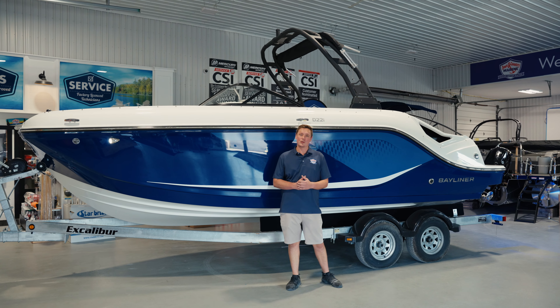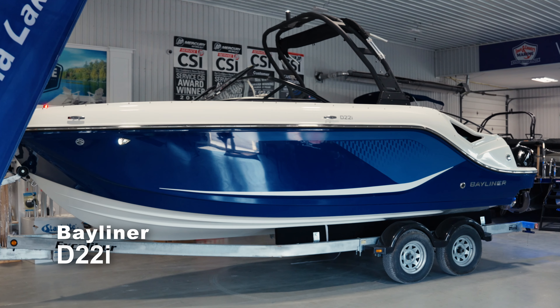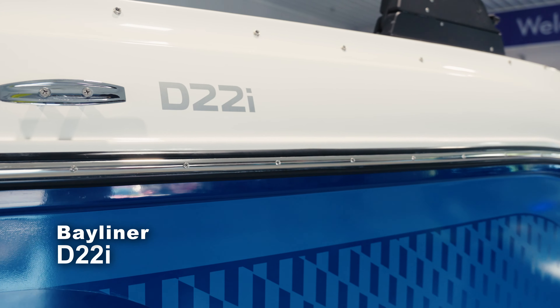Hi everyone, it's Hayden here with Town & Country Marine coming at you today with an all-new model for 2025. This is the Bayliner D22i. Let's check it out.